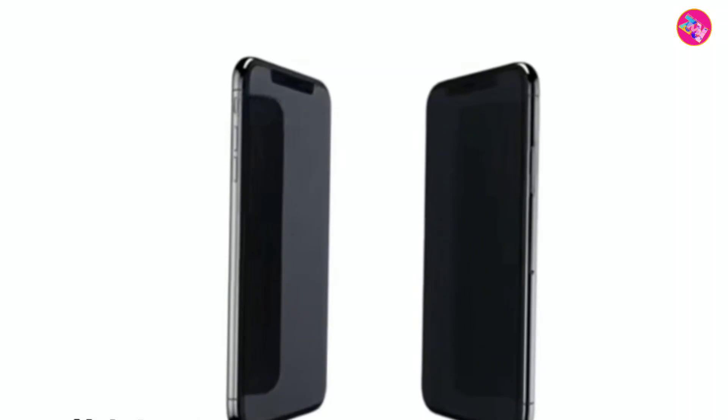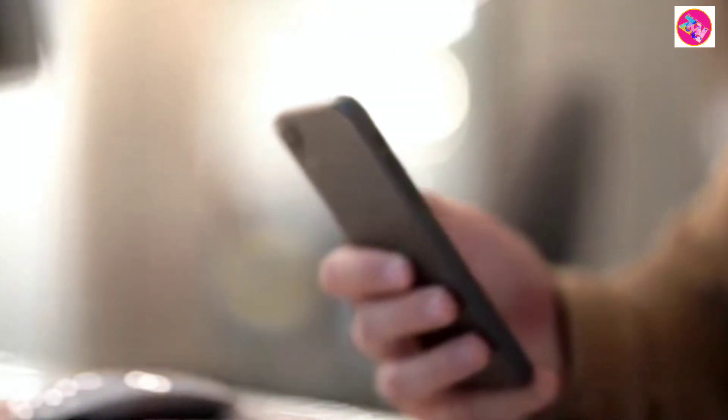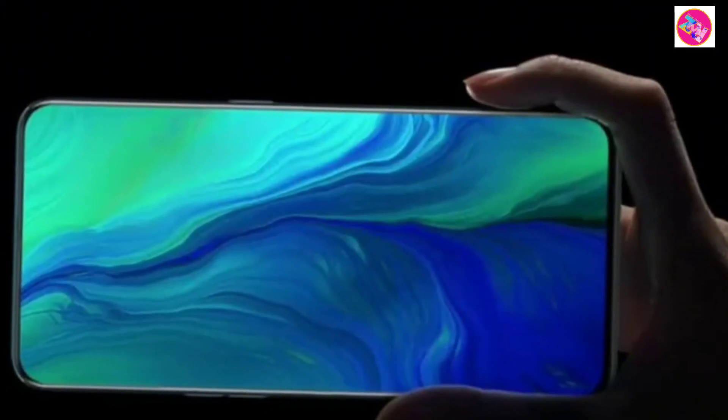The Vivo X100 Pro is not only supported by Leica optical lenses, but also has a self-developed image optimization and adjustment focus lens, and a 3D-TOF deep sensing lens to achieve 200x zoom.